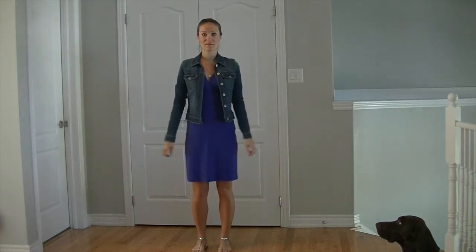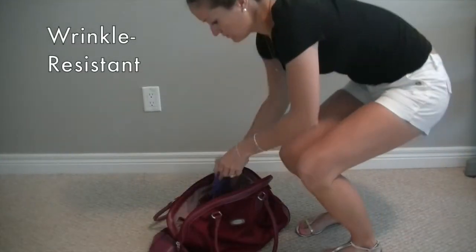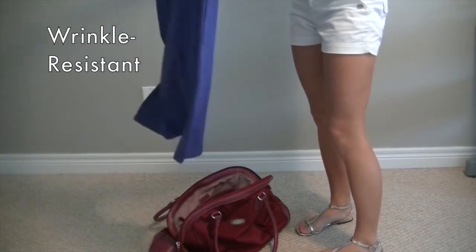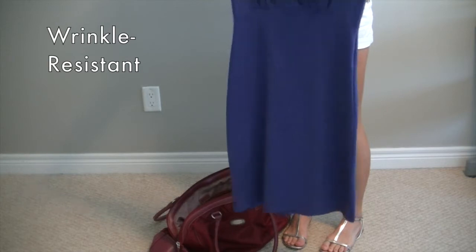You may be thinking, but isn't a dress just a dress? There are three main features that make the OBE dress stand out. First off, it is wrinkle resistant — need I say more? This is a huge plus for any clothing in my opinion, let alone a dress.